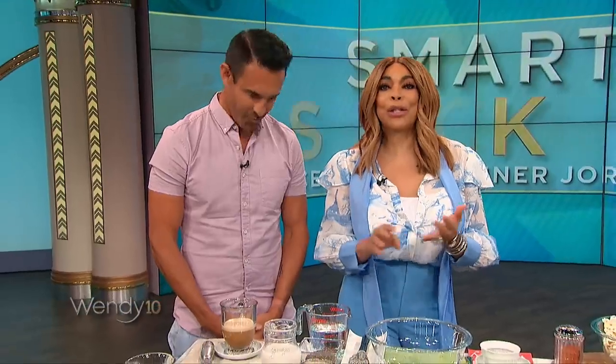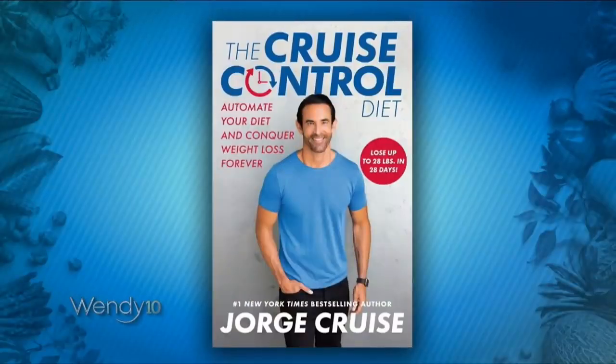Our next guest is a celebrity trainer who's worked with Brooke Shields, Jennifer Lopez, and Khloe Kardashian. He's also the author of the book called The Cruise Control Diet. Please welcome the healthy snack man, Jorge Cruz.